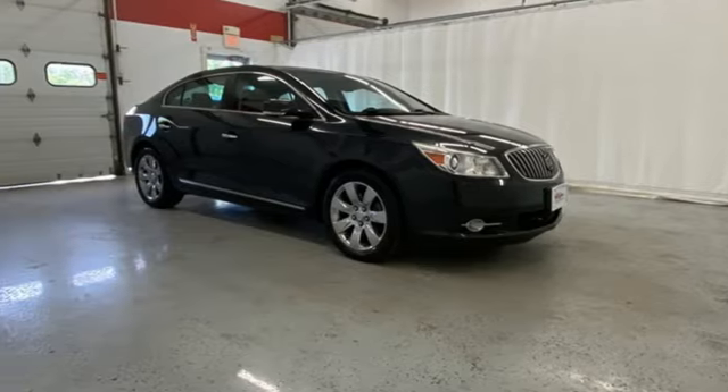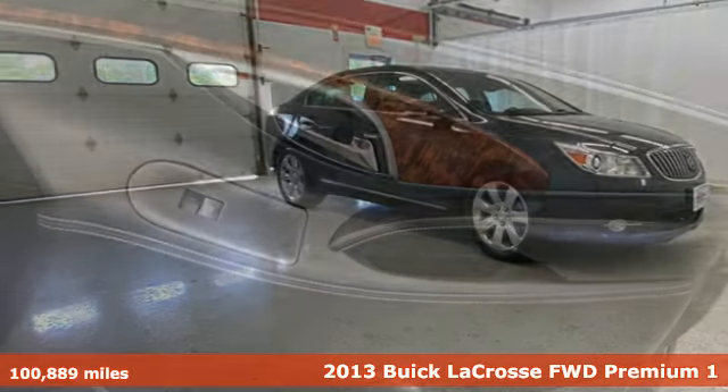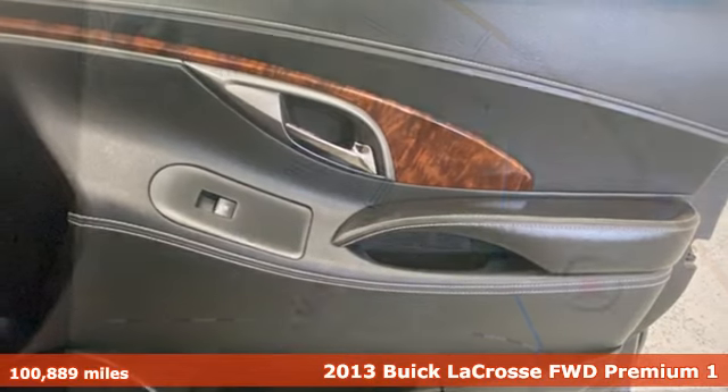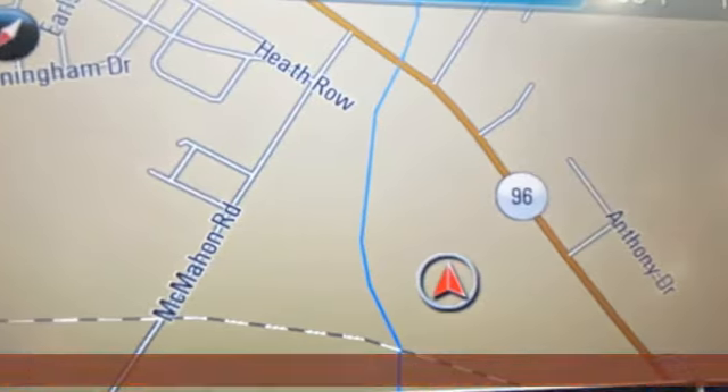It's a 2013 Buick LaCrosse. This LaCrosse will captivate you with its strikingly original design, dramatic shapes, and incredible functionality.